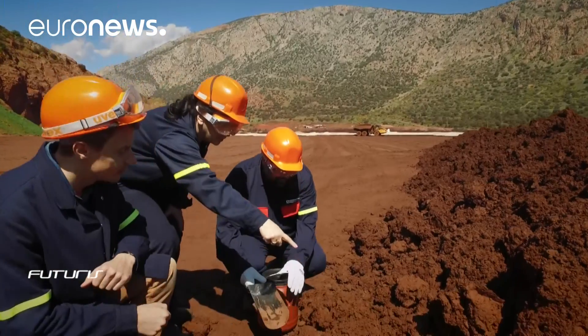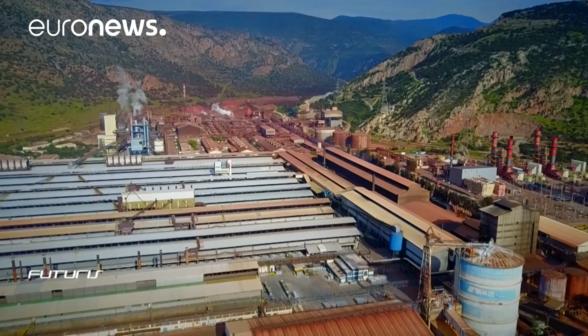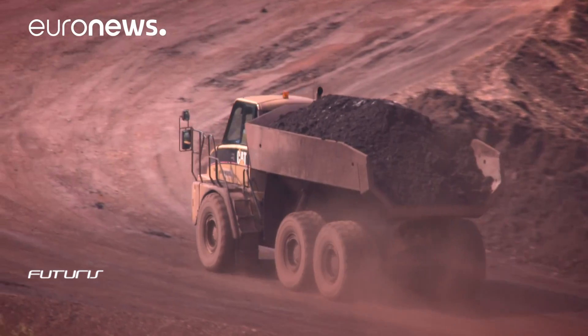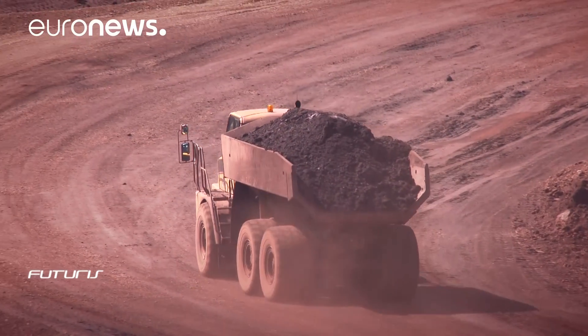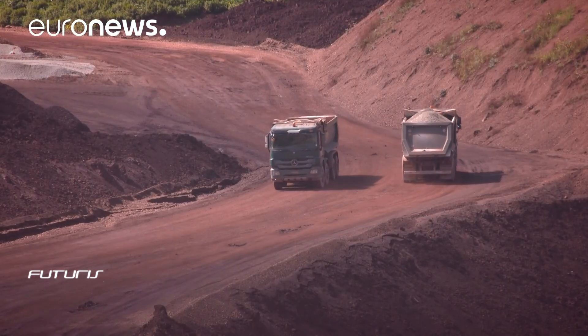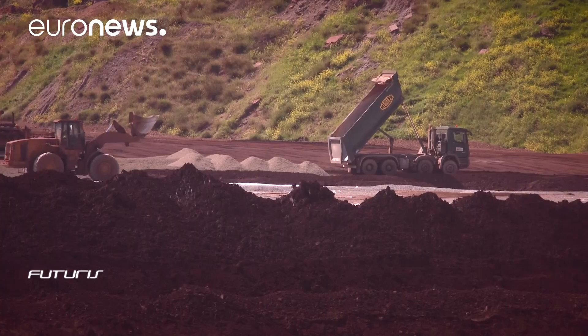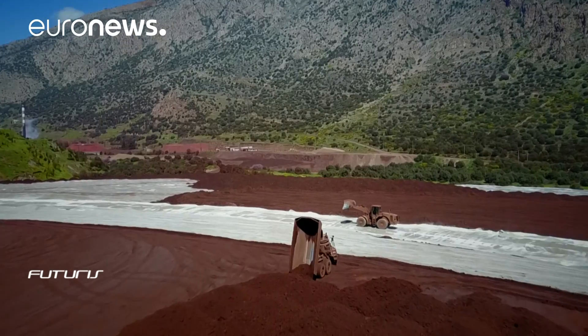This Aluminium of Greece plant processes vast local deposits of bauxite ore. Each ton of aluminium spawns 1.6 tons of bauxite residue, often called red mud. For one of the largest plants of its kind in Europe, that means around 2,000 tons of fresh red mud are produced every day.